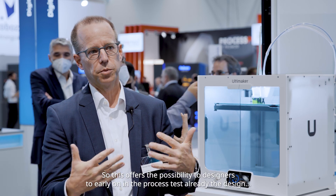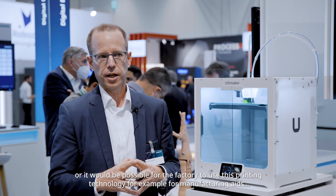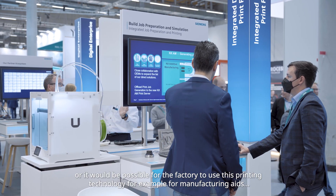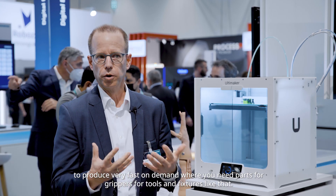This offers the possibility for designers to early on in the process test the design, or it would be possible for the factory to use this printing technology — for example for manufacturing aids — to produce very fast on demand where you need parts for grippers, tools, and fixtures.